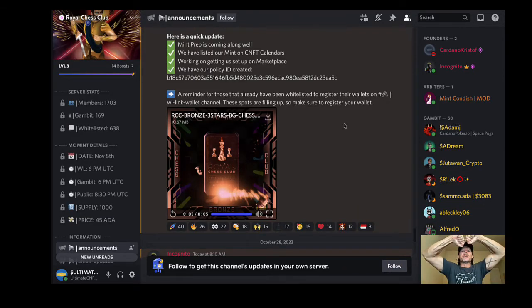Welcome back everybody to Ultimate CNFT. Mike, aka Mr. Ultimate, here with you today and we're talking about the Royal Chess Club. I've got a lot of information to share about this project because we're not just talking about a project — we're pretty much talking about an entire ecosystem to maintain this project, playing chess in unique and different ways, working with some really cool NFTs.